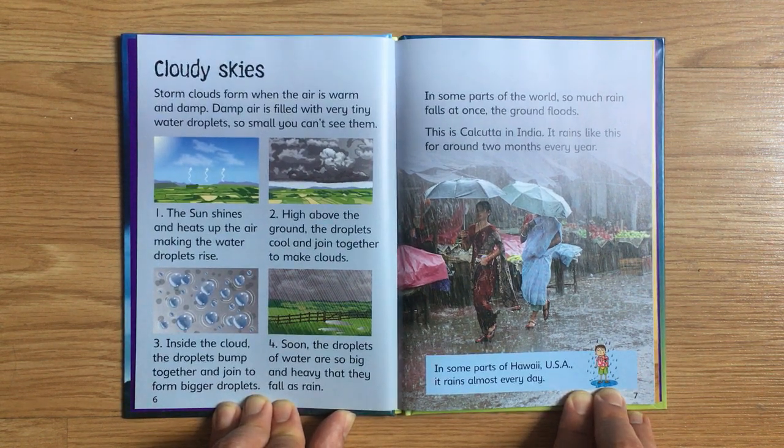In some parts of the world, so much rain falls at once the ground floods. This is Calcutta in India. It rains like this for around two months every year. In some parts of Hawaii, USA, it rains almost every day.